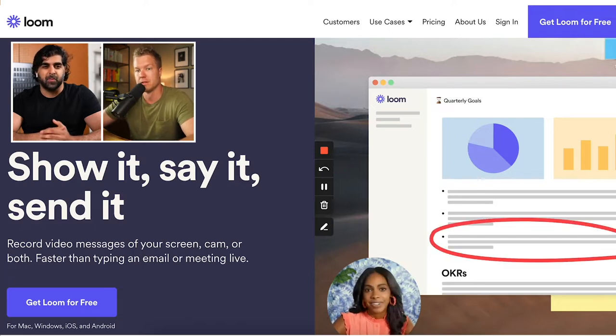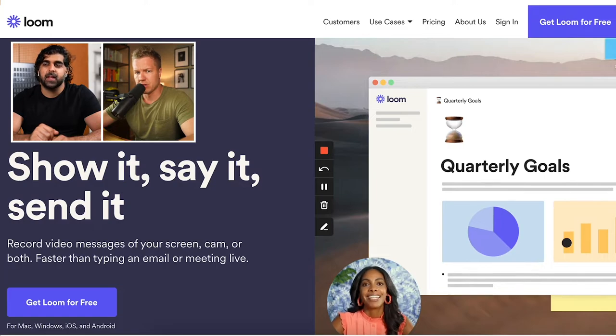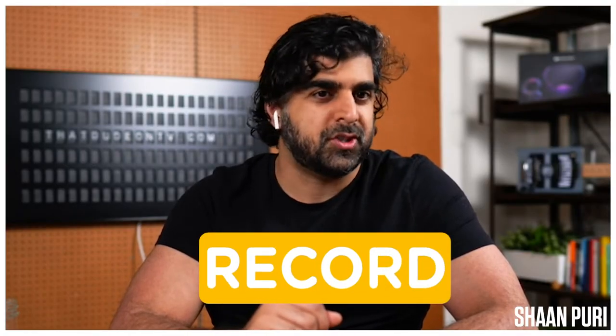And Loom is another one. Have you heard of Loom? My buddy was with the guy who started it. Isn't that worth like a billion dollars? Not yet, but getting close — it's several hundred million, I think, from the last round. And all it does is screen recordings. They basically say, oh, you want to show something on your screen? Here's a click, boom, record, share.